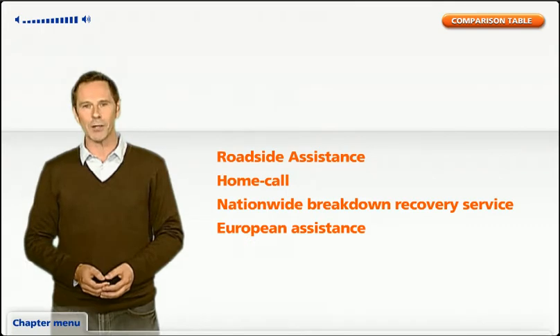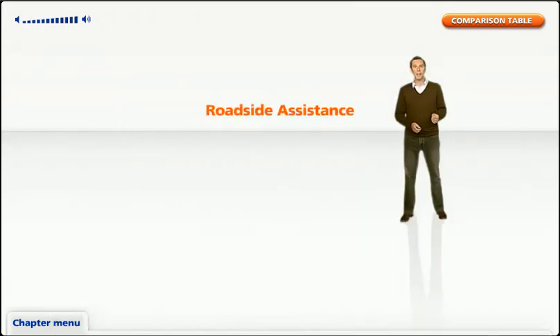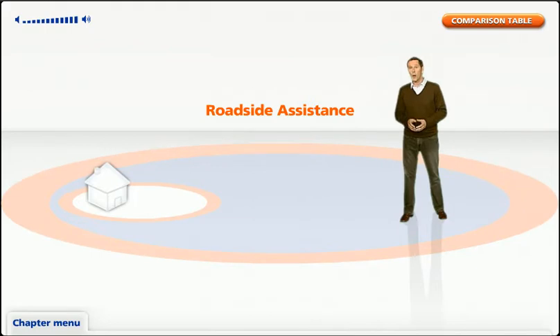Let's take a look at the first one: roadside assistance. This is the option you may go for if you're out on the open roads a fair bit. Provided you've broken down more than a quarter of a mile from your home, we'll be there to repair your car or take you and your fellow passengers to the nearest garage. We've brought Green Flag motoring assistance on board to help us do this, and with their 24/7 service, help is just a phone call away.